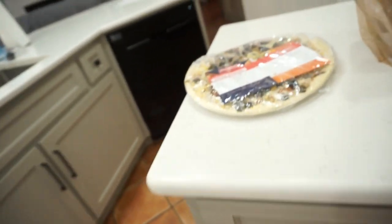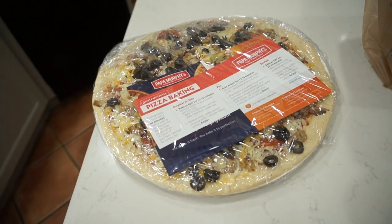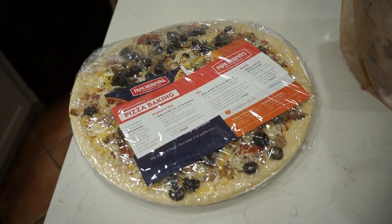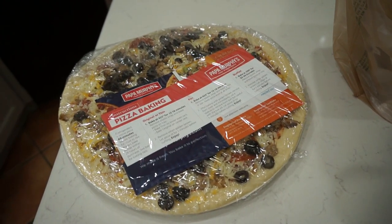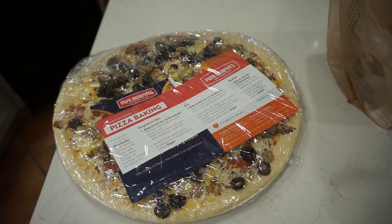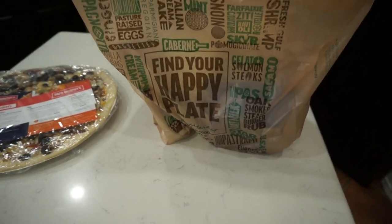We're back home, it's almost 1:30. We have a lot to get done this Saturday afternoon but glad to be home to relax. Instead of eating lunch out, we went ahead and got a Papa Murphy's take-and-bake pizza with pepperoni, mushrooms, black olives, and Italian sausage. We'll have half for lunch and the other half for dinner — so I don't have to cook!